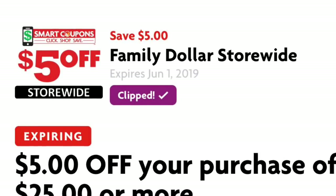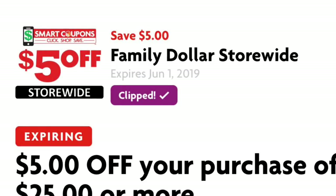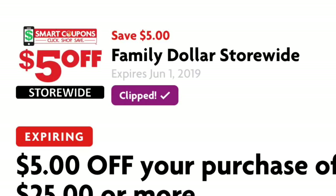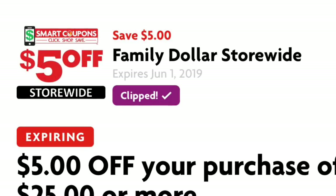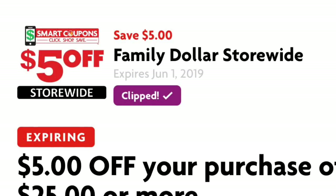Welcome back to my channel. In this video I'm going to share a couple of breakdowns for Family Dollar using your $5/25 digital coupon that you have on your Family Dollar account. The last day to use this coupon is this coming Saturday, June 1st, so you still have a couple of days to do any of these deals.